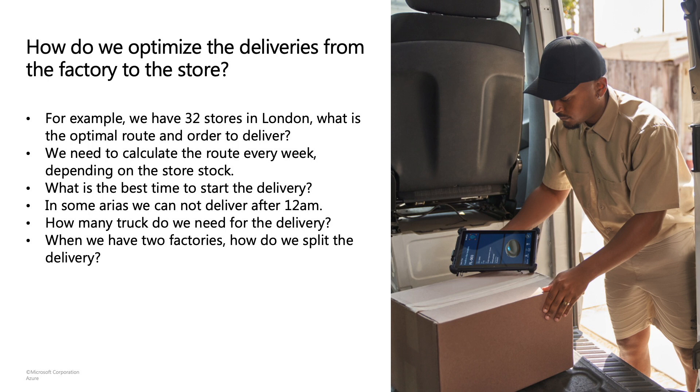You may want to optimize the starting time from the factory to the stores — what time do you leave to meet the delivery deadline? How do you split cargo across your trucks? Do you need only one truck or can you use multiple? And what happens when you later have two factories and need to split delivery from different factories to those stores? It's a really difficult and complex scenario to get those deliveries out from one, and eventually two, factories.